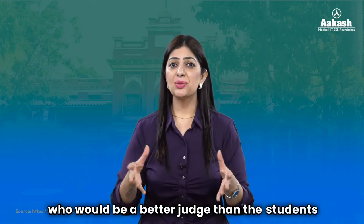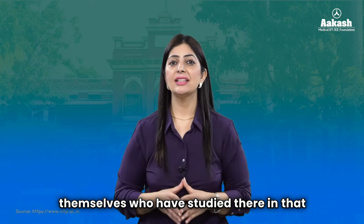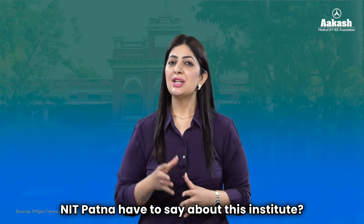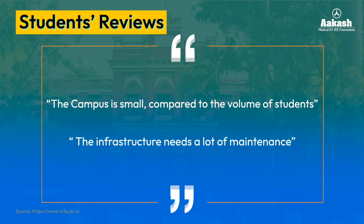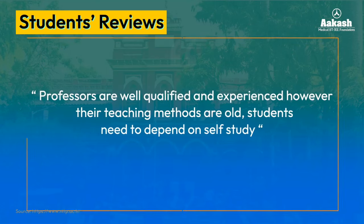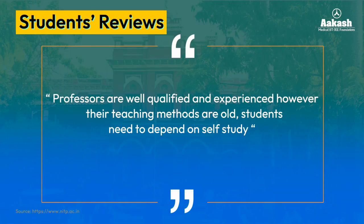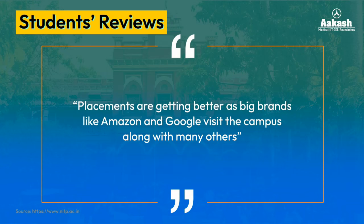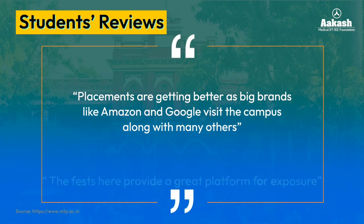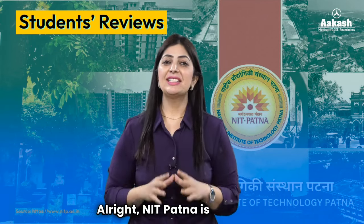To get a better picture of the institute, let's see what students of NIT Patna have to say. According to student reviews: the campus is small compared to the volume of students, and the infrastructure needs a lot of maintenance. Although professors are well-qualified and experienced, teaching methods are old, so students need to depend on self-study. Placements are getting better each day, with big brands like Amazon and Google visiting campus, and the institute provides a great platform for exposure.